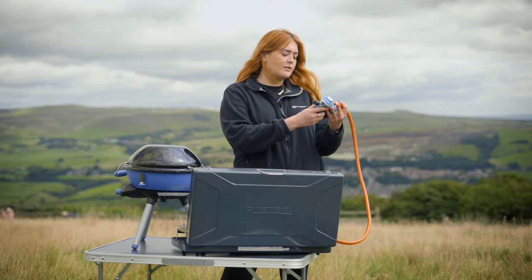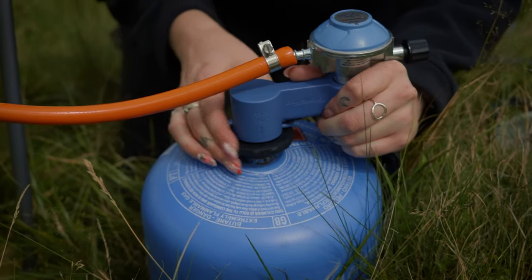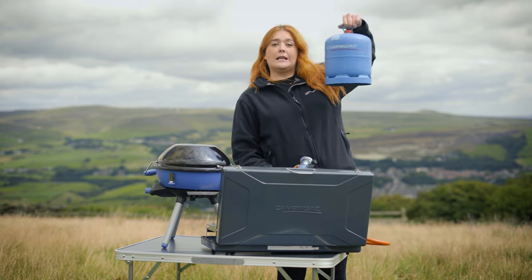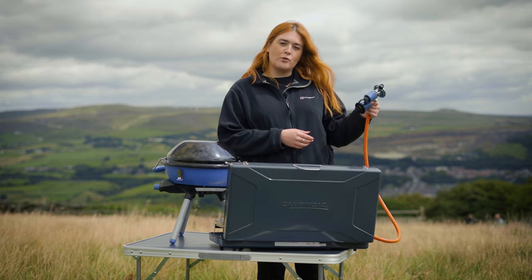This is another handy little gadget from Camping Gas — it's a regulator, so it means that you can connect it to a small gas canister like this one or a big gas canister like this one. So whether you're going for a week or a weekend, with this you'll always be sorted.